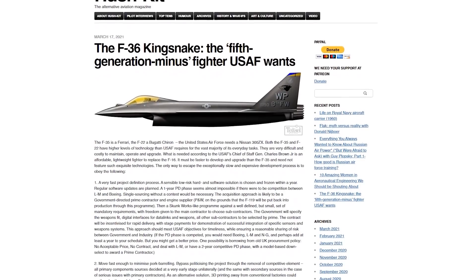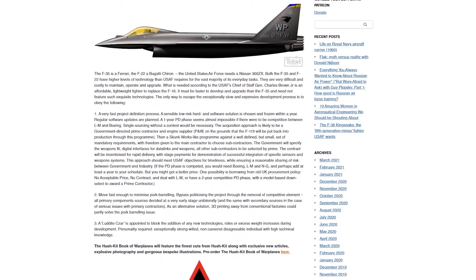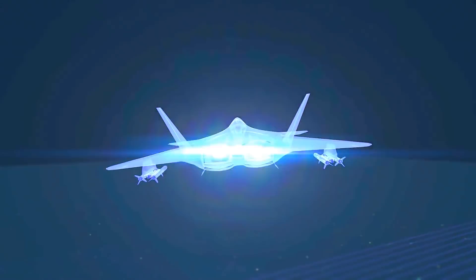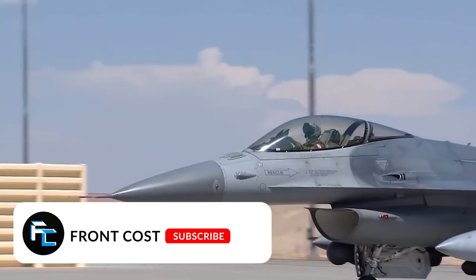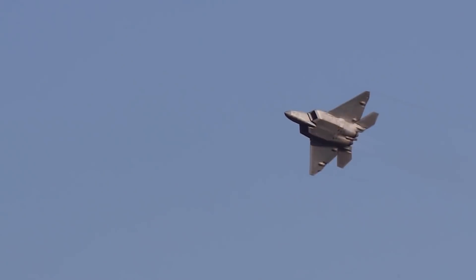Hushkit's experts designed a potential fighter called the F-36 Kingsnake that checks all the boxes of what the Air Force wants. It would be a lightweight, inexpensive fighter jet that doesn't emphasize stealth, making it a fifth-gen minus design.